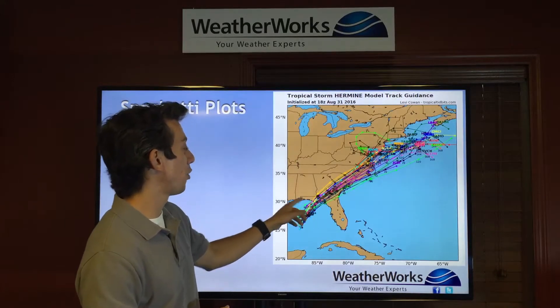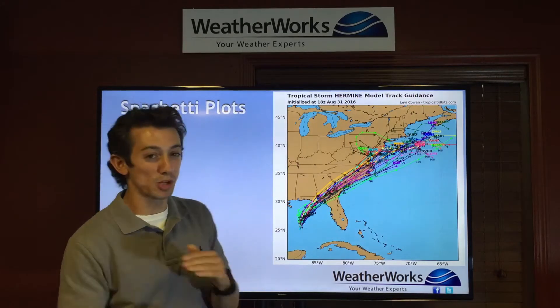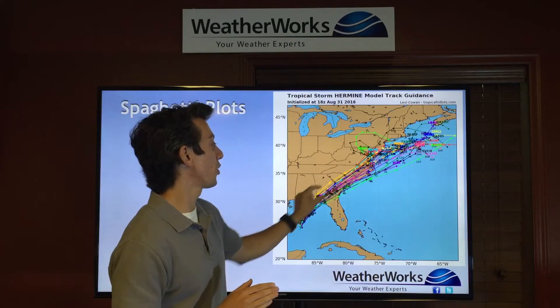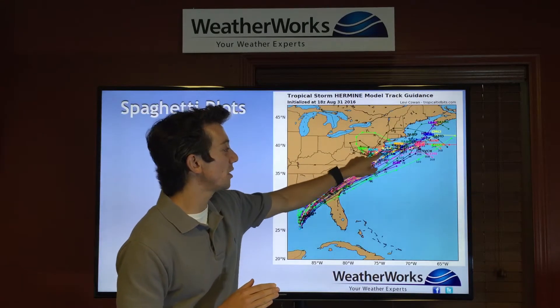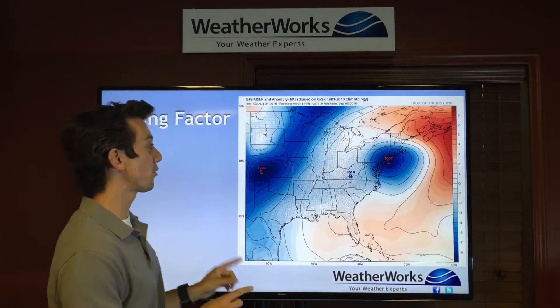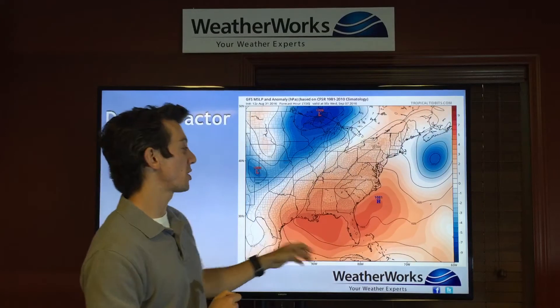Again, making landfall — this is our spaghetti plots, which are a bunch of different model runs. There's pretty much good agreement all throughout the Southeast, and then meandering here along New Jersey and the Mid-Atlantic come Saturday and Sunday.